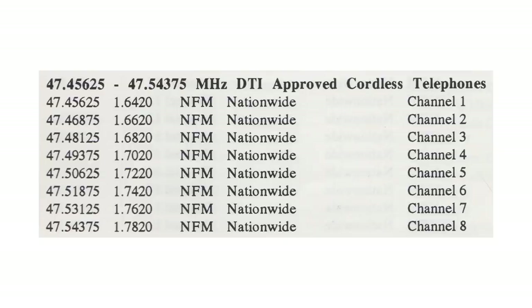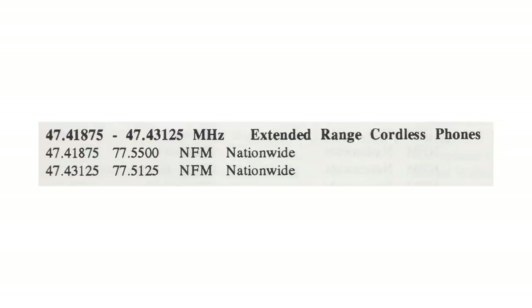There was also a set of DTI approved cordless phone channels established sometime in the late 1980s to early 1990s. They operated on split frequency with the base stations down on 1.6 to 1.7 megahertz and the handsets on 47.4 to 47.5 megahertz across eight channels. There were other legal allocations over the years, such as extended range cordless phones with the handsets on 47.4 megahertz and the base stations on 77.5 megahertz across two channels.